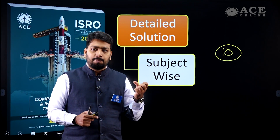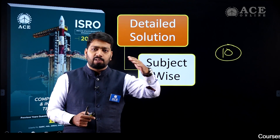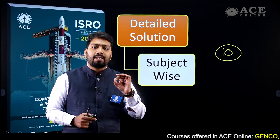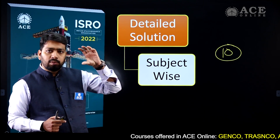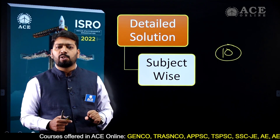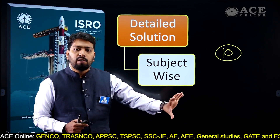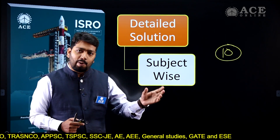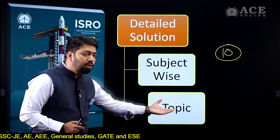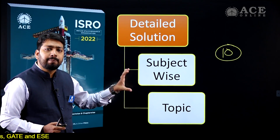Suppose you choose the first subject — programming. In programming, there are several topics: basics of programming, storage class, pointer, recursion. That means first you want to study basics of programming, then solve some questions based on basics of programming, then study pointers, and after that solve questions based on pointers on that particular topic. That is why the subject is divided topic-wise — not only subject-wise, you can study topic by topic.